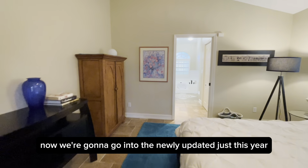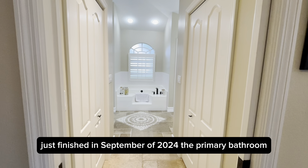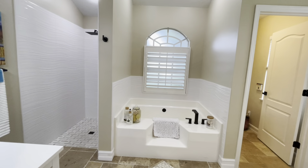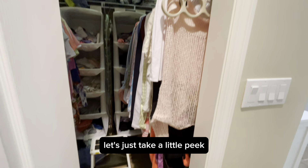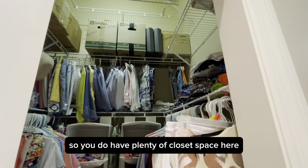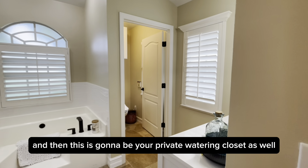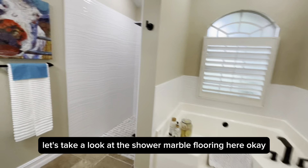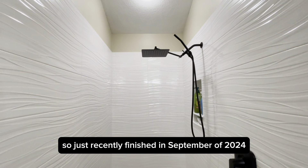We're going to go into the newly updated primary bathroom — just finished in September of 2024. Two closets on either side. Let's take a look at all of the updates done to the bathroom. You do have plenty of closet space, and then this is going to be your private water closet as well, and here is another nicely-sized closet. Let's take a look at the shower with marble flooring, just recently finished in September of 2024.